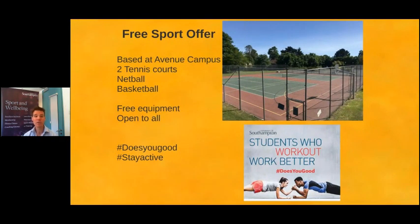Just to briefly touch on free sport: we're very aware that university costs money, so we wanted to make sure there's something free on offer for everyone. At Avenue Campus we have a set of tennis courts with netball posts and basketball posts — if you just want to go down and play tennis, netball or basketball, it's there. There's free equipment at Avenue Campus and you can just rock up and have a go. This links into the Does You Good campaign, which is all about doing something — we want you to be physically active because it's proven: if you're being physically active you do better academically.